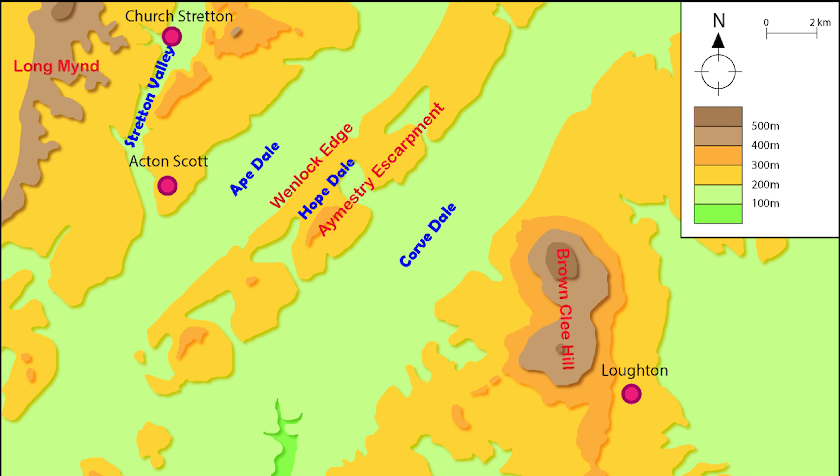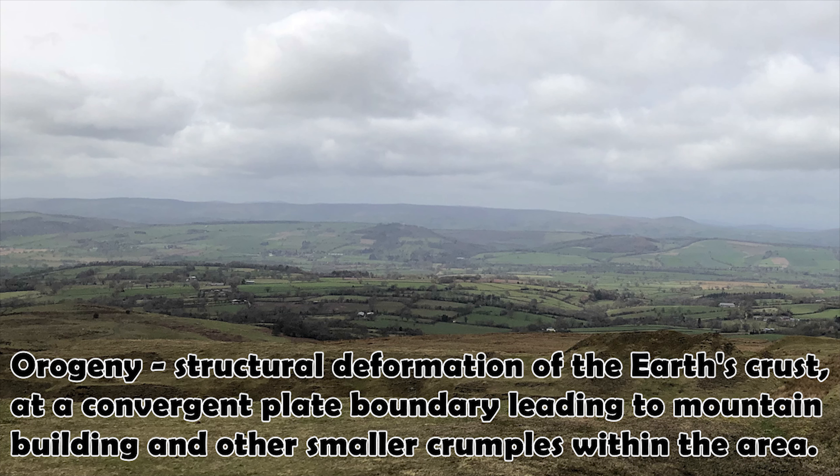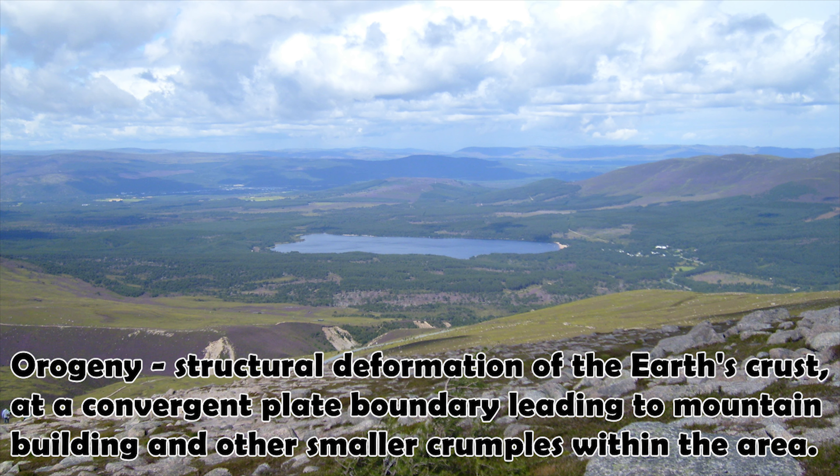One thing you might have noticed about South East Shropshire is a successive series of ridges. These ridges are a relic of Britain's past and they tell the tale of a time during the Devonian when three continents collided — an event known as the Caledonian Orogeny. An orogeny is the scientific term for a period of mountain building.